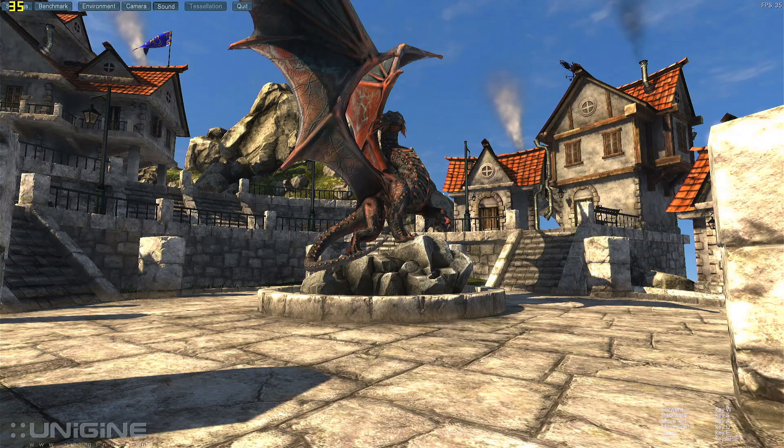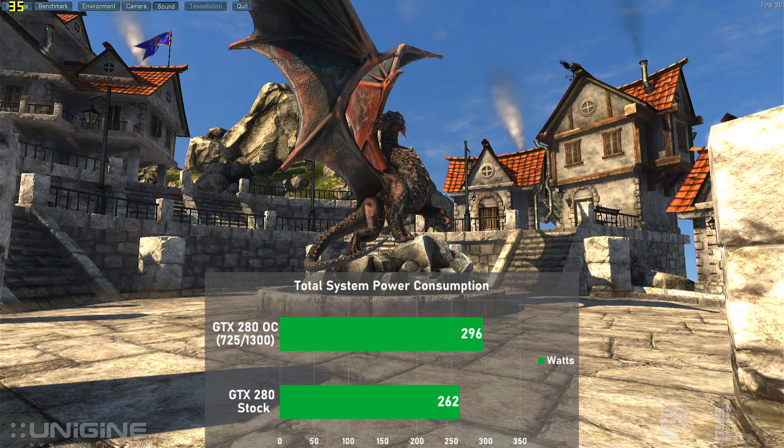To grab power draw numbers, I loaded up Unigine Heaven and used a static scene to let the card stabilize at its maximum temperature, then took a measurement from the wall using a kilowatt meter. Stock, the entire system consumed 262 watts, and overclocked we saw a 13% jump to 296 watts. These numbers were taken directly from the wall and do not factor in PSU efficiency. This card really pigs out on power — it's one of the dirtiest single GPU cards I've looked at so far. At some point in the future I'd like to get a GTX 285 and test them clock-for-clock to see how much the process shrink helps with power consumption.